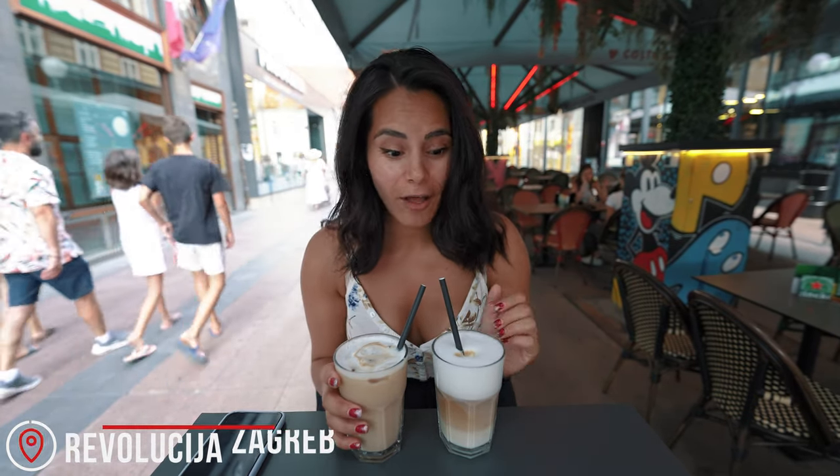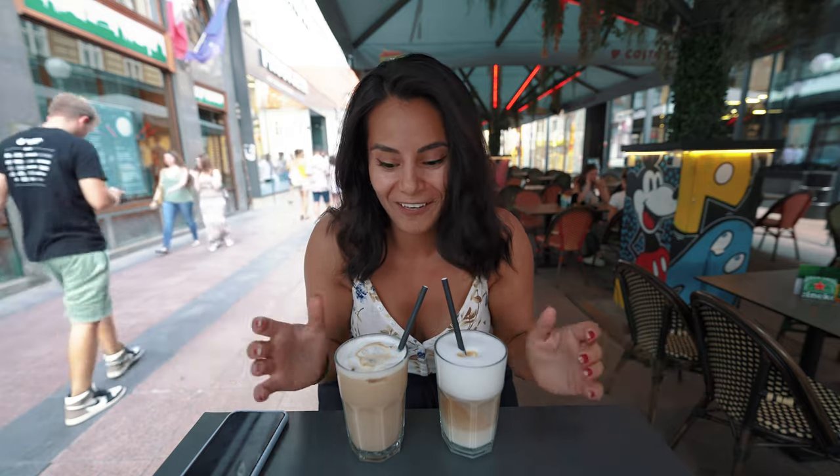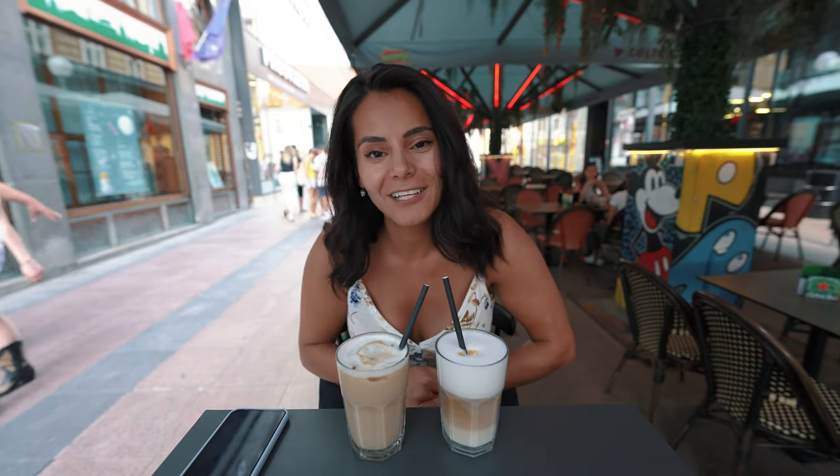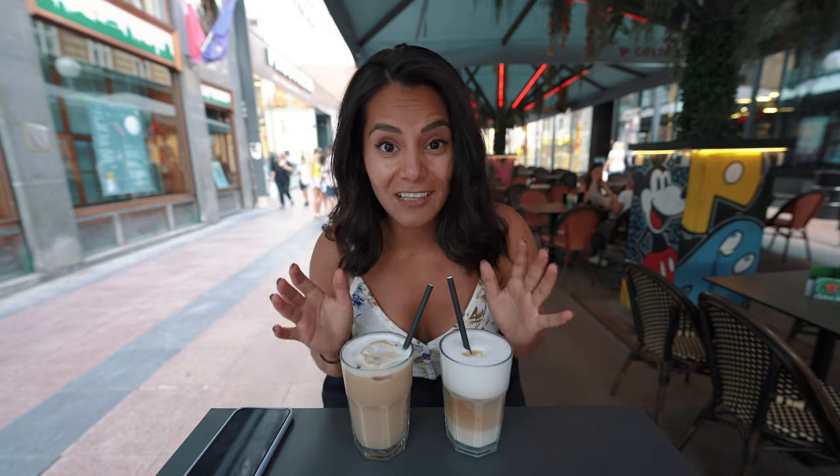We just stopped at a cafe called Revolucion. I got an iced coffee and the other got a warm coffee — not sure why in this heat, but to each his own. There is no shortage of cafes and restaurants in Zagreb; we've walked past all of them and they all look packed. We're going to try some food in a separate Croatia food video. We hope you enjoyed everything we had to show you — if you liked it please leave a comment, like the video, and subscribe. See you in the next one!